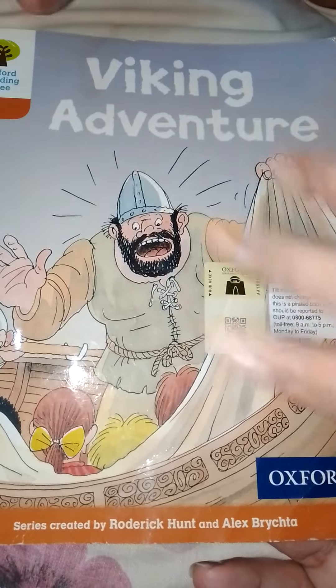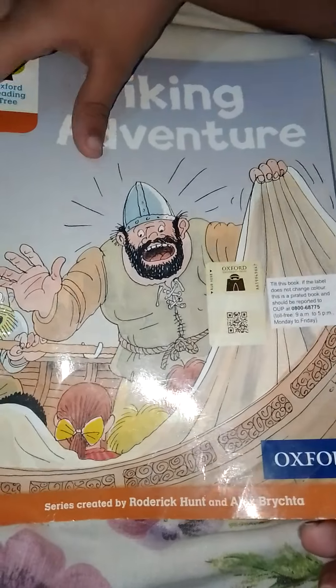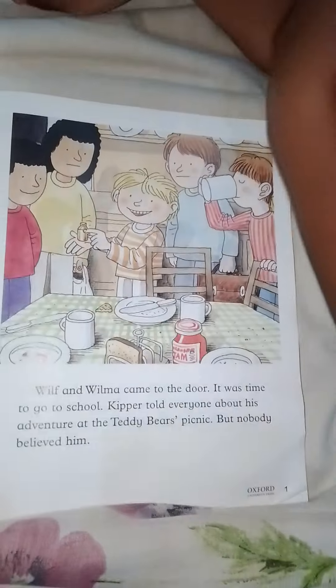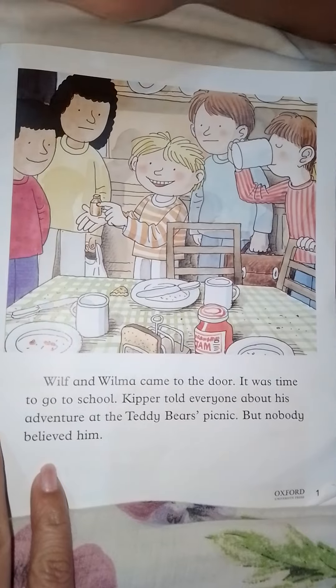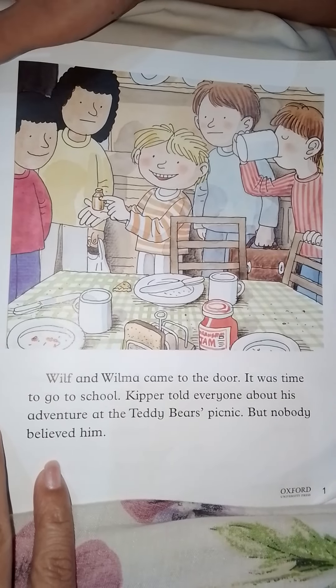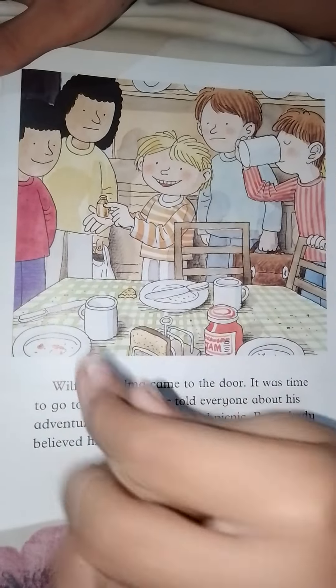Today we are going to start a new topic: Viking Adventure. Wilf and Wilma came to the door — it was time to go to school. Kipper told everyone about his adventure at the teddy bear's picnic, but nobody believed him.